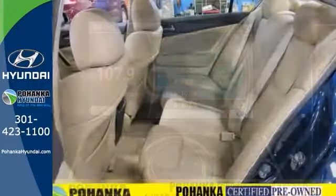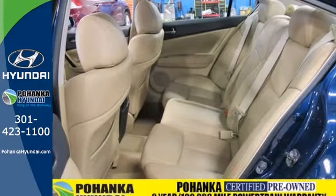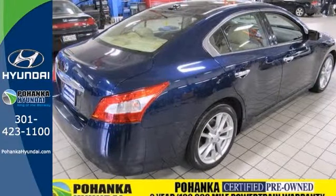Experts gave it high marks for overall initial quality. It has a clean Carfax and comes with a warranty. Come in for a test drive.